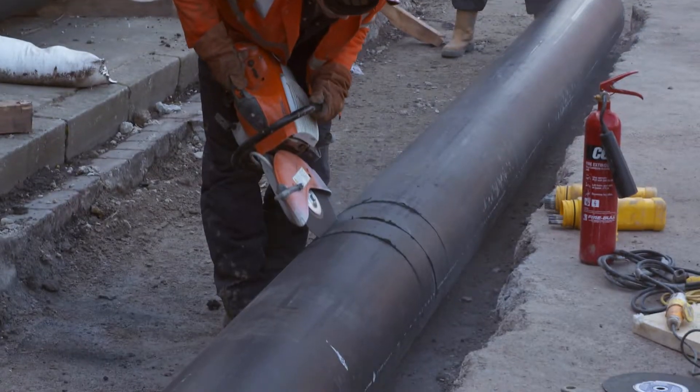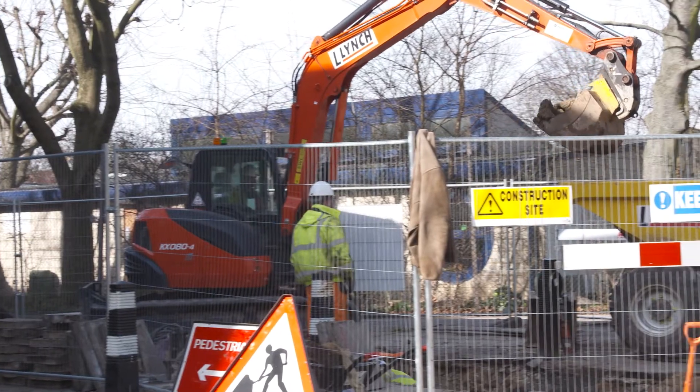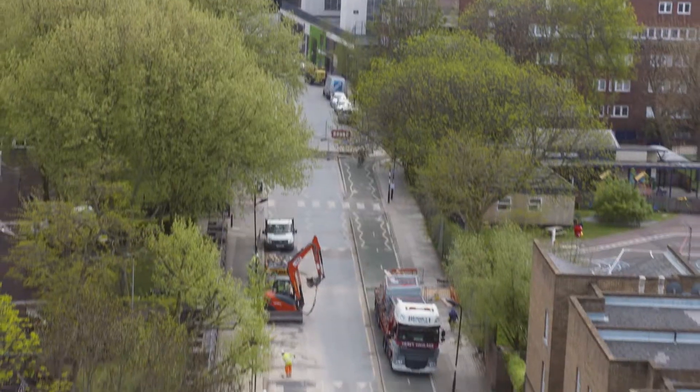Vital Energy, in partnership with Camden Council, is bringing a new heating scheme to the Summerstown area in Euston, central London.